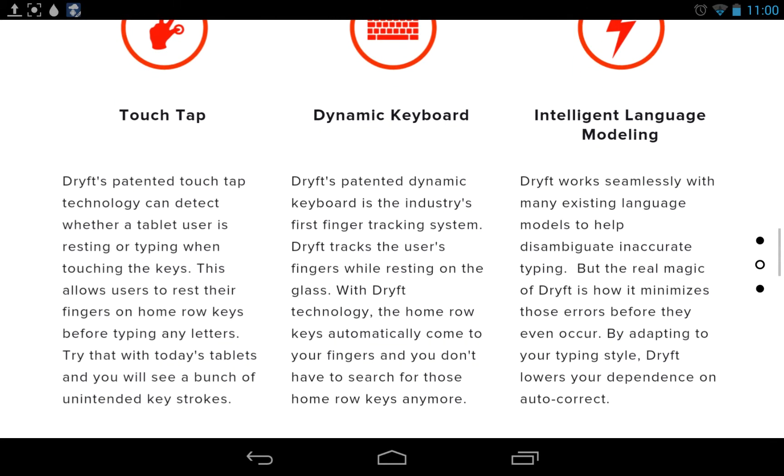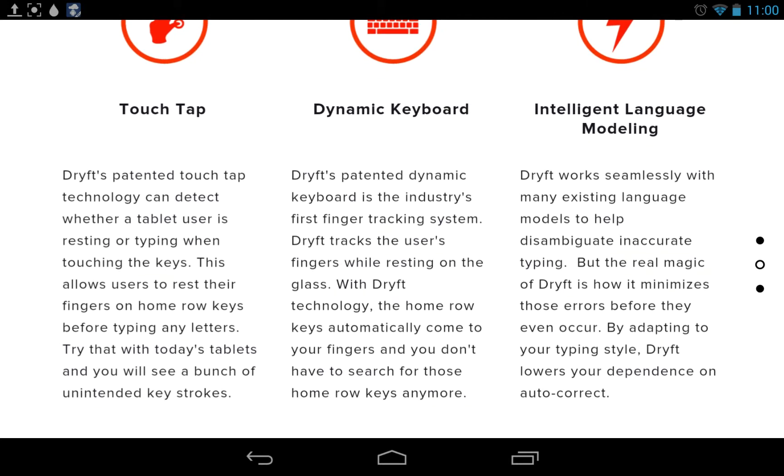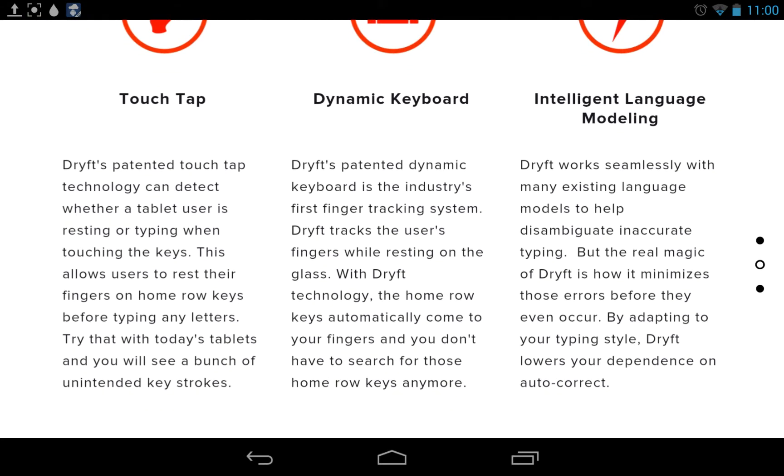Drift's patented dynamic keyboard is the industry's first finger tracking system. Drift tracks the user's fingers while resting on the glass. Intelligent language modeling: Drift works seamlessly with many language models to help disambiguate inaccurate typing. I could use that — this is nice.